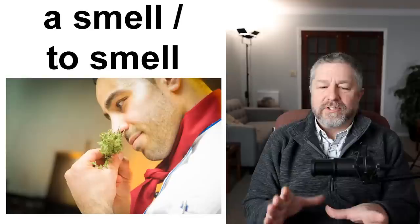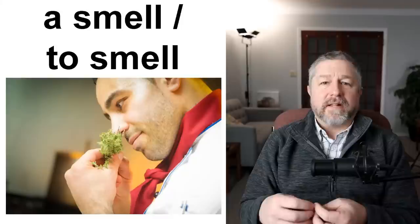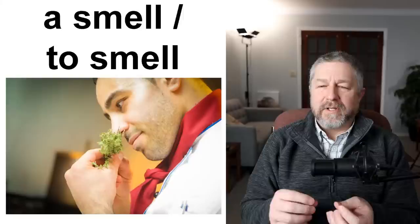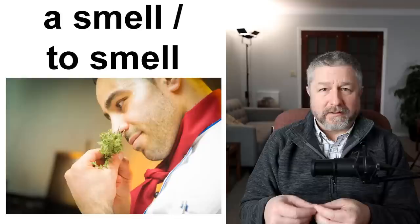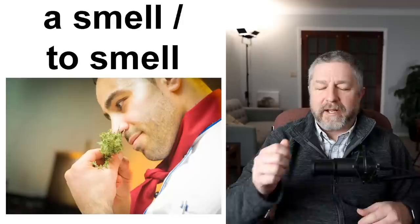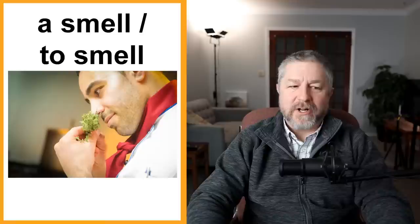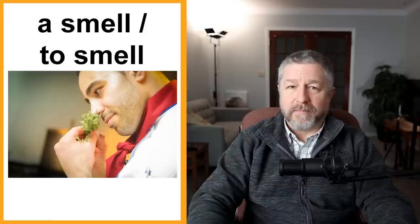A smell and to smell. Something like a flower or herbs or spices have a smell — when you go like this you can see they have a smell. When you use the verb to smell, you can use it two ways. You can say if you put that deodorant on you're going to smell, or: I'm going to smell these flowers because they're beautiful. To smell can mean to give off an aroma, or it can mean to go like that to see if something has a smell. Things can have a smell, and sometimes you're going to smell something and then you can smell its smell.